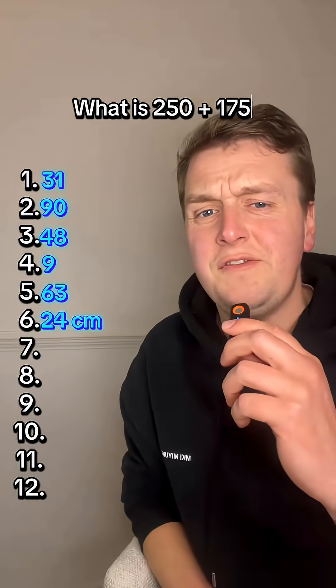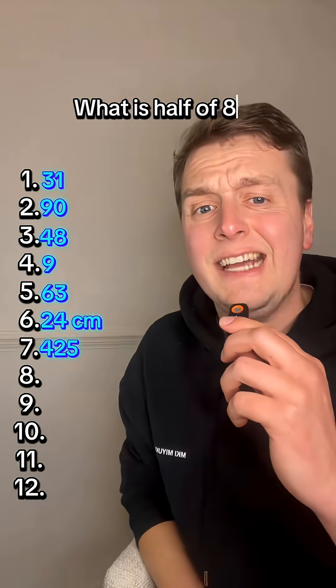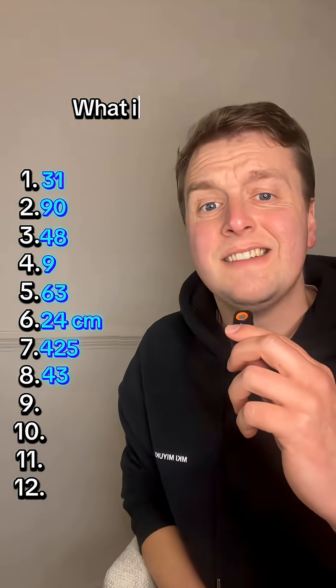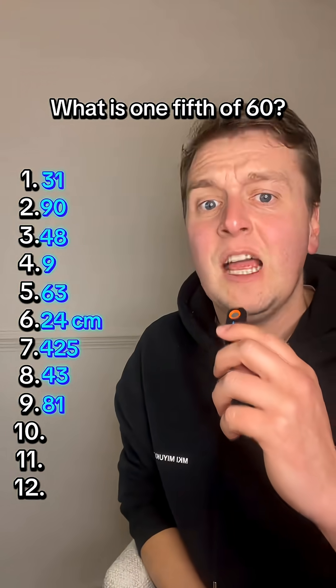What is 250 add 175? 425. What is half of 86? 43. What is 9 squared? 81. What is one-fifth of 60? 12.